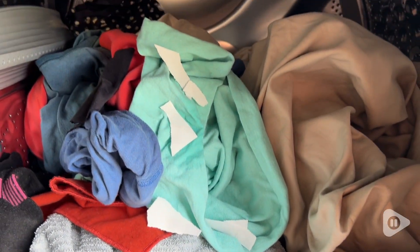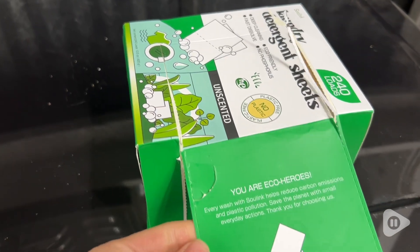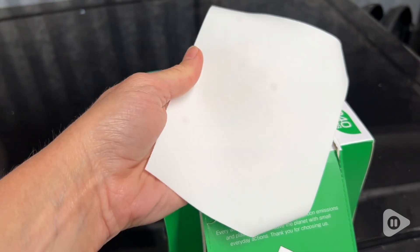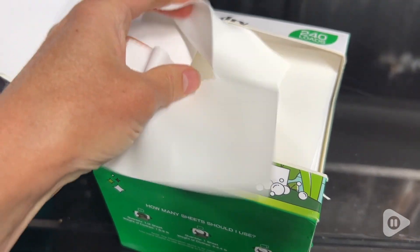They're unscented and they clean really well. It's really nice to be able to replace getting those huge jugs of laundry detergent that are mainly water and just have this small container that has enough to do 240 loads. That is amazing.